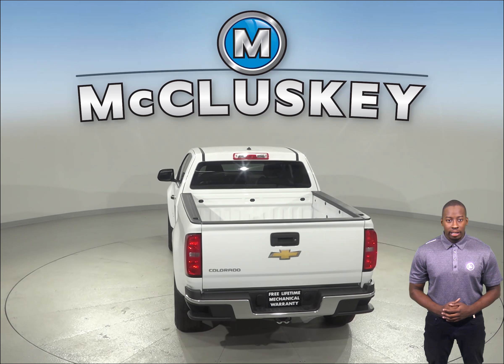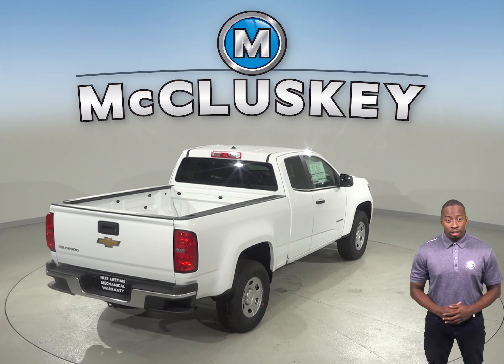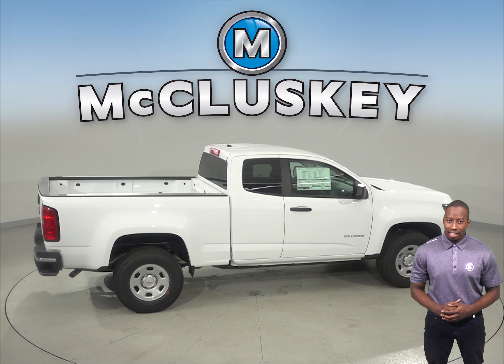The 8-speed automatic is also standard on the Colorado V6 for better acceleration and lower engine speed on the highway. So come on down and see why you should choose the 2019 Chevrolet Colorado over the 2019 GMC Canyon.